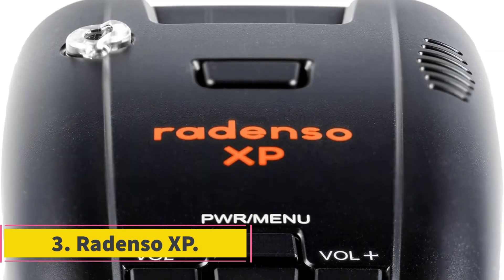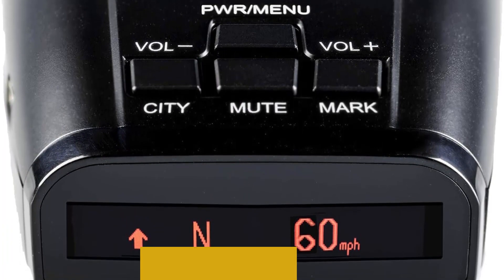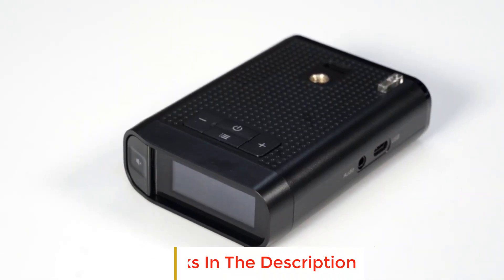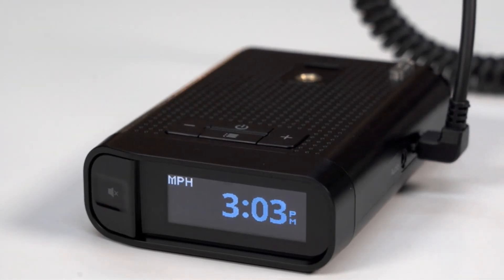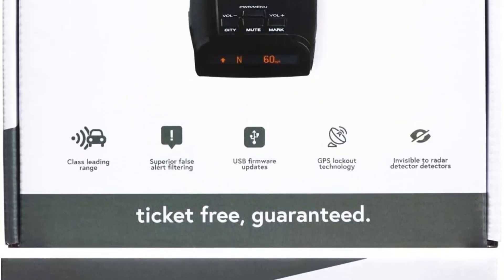Number 3: Radenso XP. There are those who want a radar detector with numerous settings to enter blackout zones and fine-tune sensitivity, and then there are those who want to take the radar detector out of the box, stick it to the windshield, plug it into the power jack, and hit the accelerator. The Radenso XP caters to the latter — it's ready to go right out of the box with no need to adjust any settings, and though it's a plug-and-play radar detector, it's no slouch when it comes to performance.